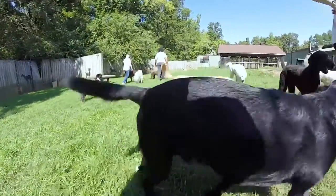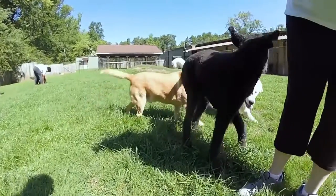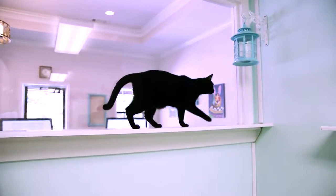All of our cats are kept in their own individual condos for a night or two. Once they're acclimated to the environment, we let them out to roam the entire room with its pawsome bridges and window perches.